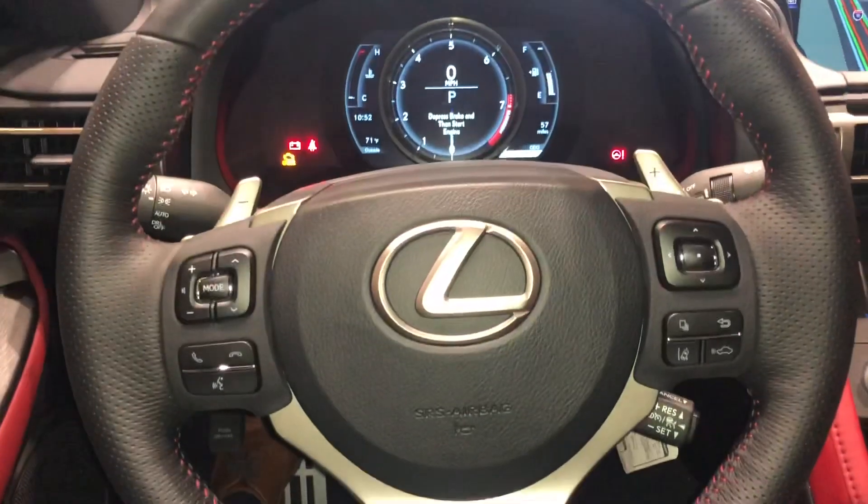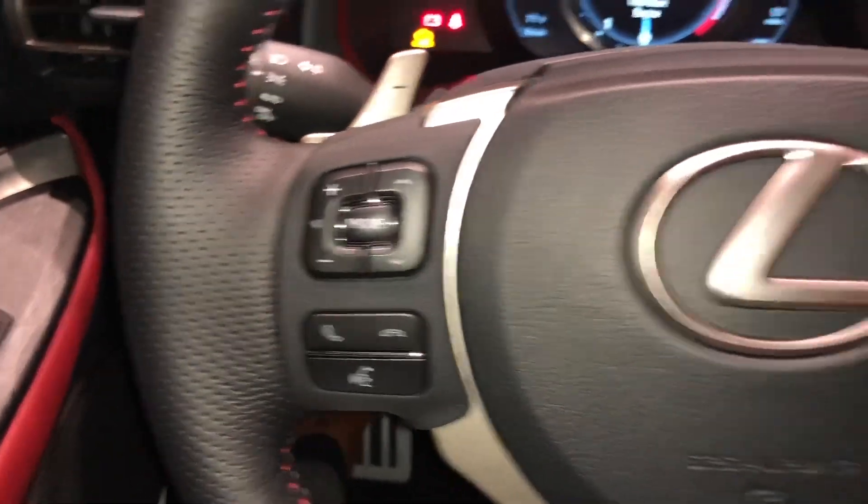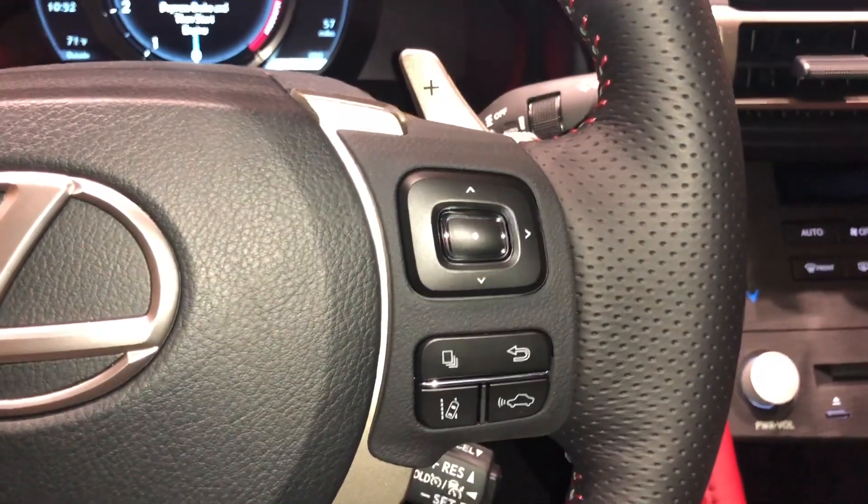This is our telescopic steering wheel, with our hands-free Bluetooth communication, along with radar cruise control and lane departure warning systems.